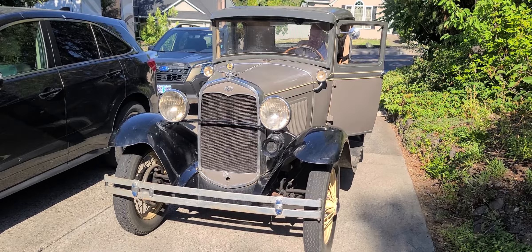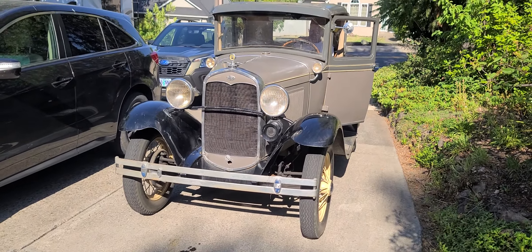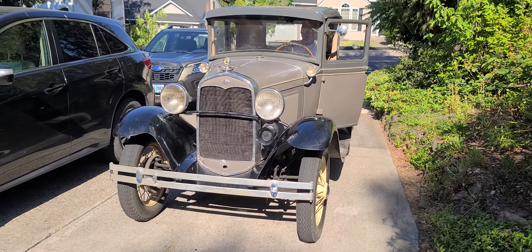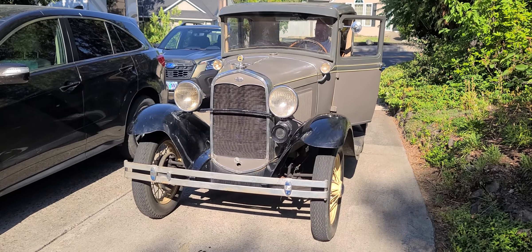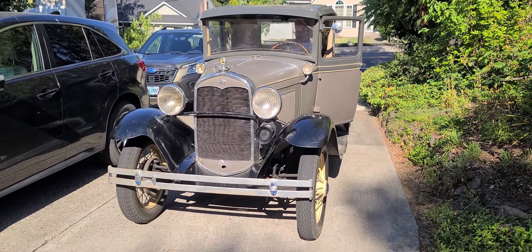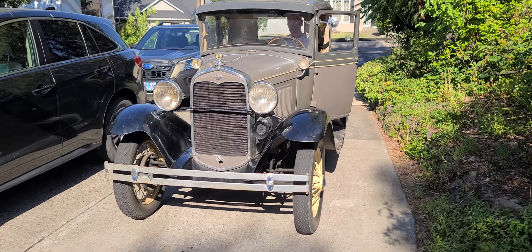Listen to that — that's a 1931 Ford Model A. He's going to do the horn for us, man. Nice. Thank you, Rich.